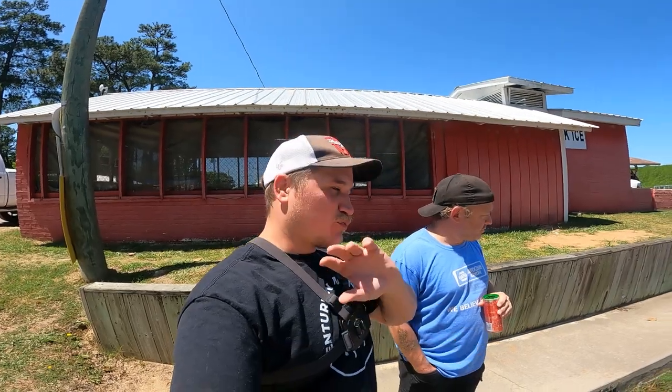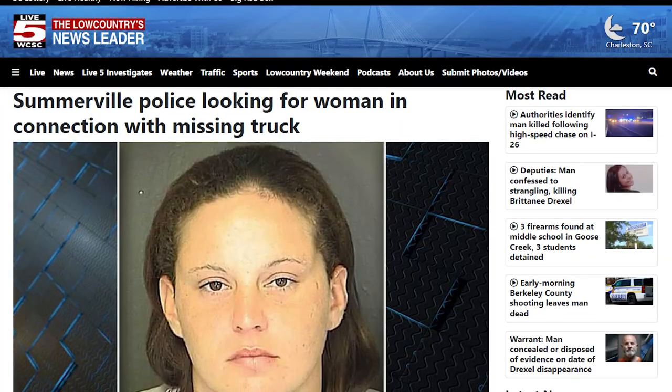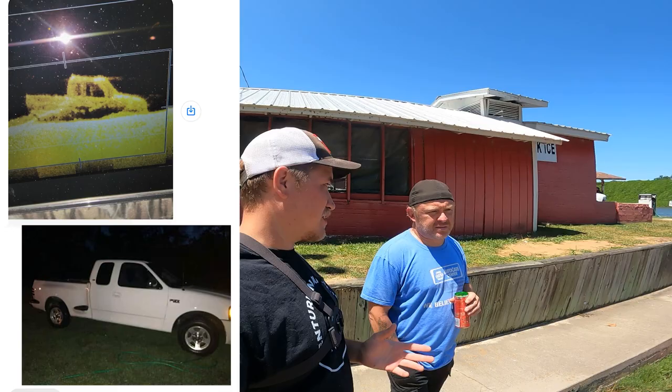I did a little bit of research and there was one news story about a woman's truck that got stolen by a relative and she never got it back. If you see the picture of her truck and the picture of the sonar image that the viewer sent, it looks exactly the same. I think this is her truck.